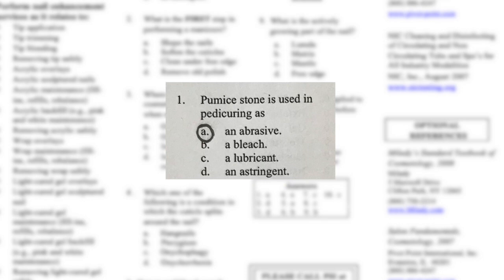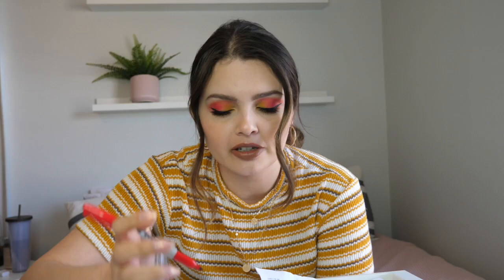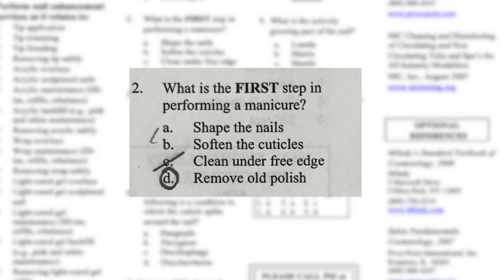Question number one: a pumice stone is used in pedicuring as an abrasive, a bleach, a lubricant, or an astringent — and I said abrasive, which is correct! Number two: what is the first step in performing a manicure? The options are: shape the nails, soften the cuticles, clean under the free edge, or remove old polish. The first thing I do is remove old polish, but is that part of the manicure?